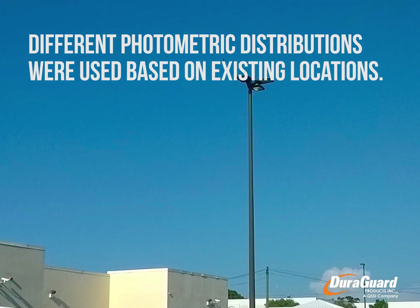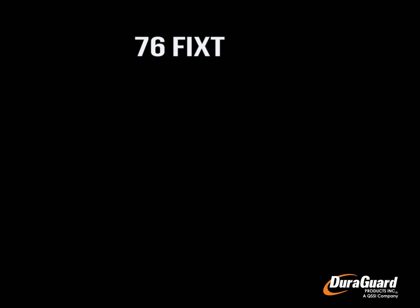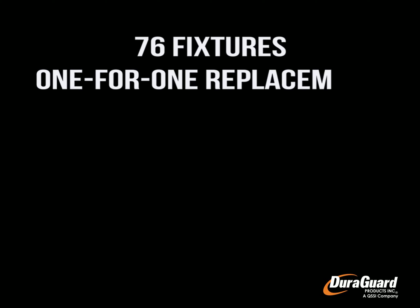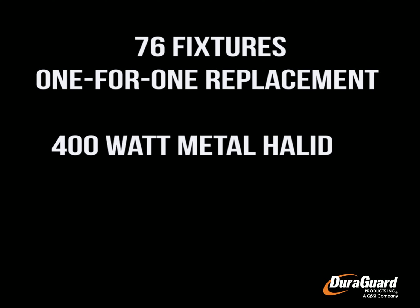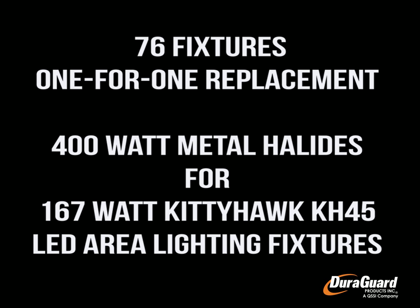Based on existing locations, different photometric distributions were utilized. The project included a one-for-one replacement of 76 fixtures. 400 watt metal halides were replaced with 167 watt Kitty Hawk LEDs.